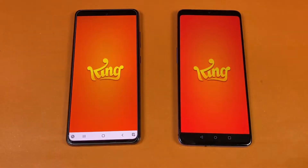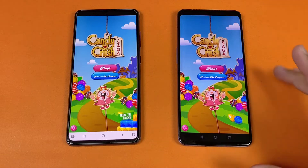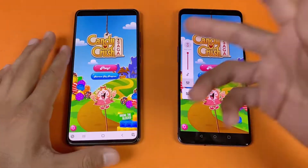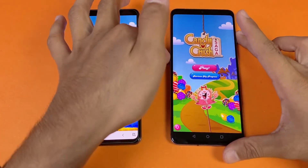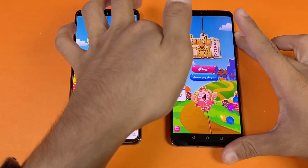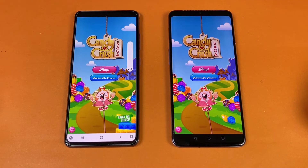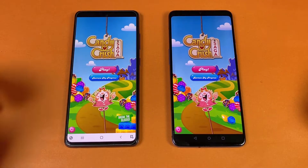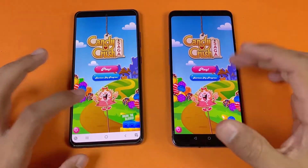Now let's see some game applications. Candy Crush Saga opens a little faster on the OnePlus 7T. Now let's hear the speakers on the OnePlus 7T at max volume, and then the speakers on the Samsung A52s 5G at max volume. The speakers feel a little bit better on the OnePlus 7T.